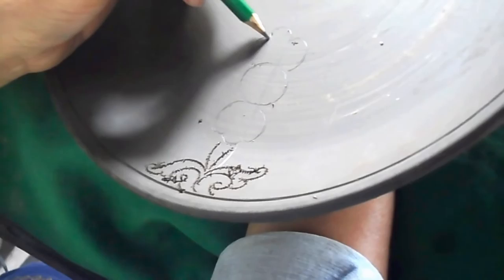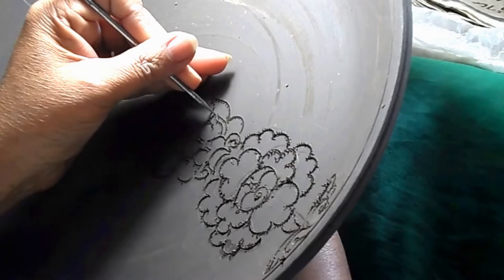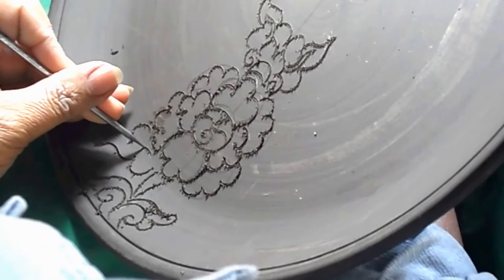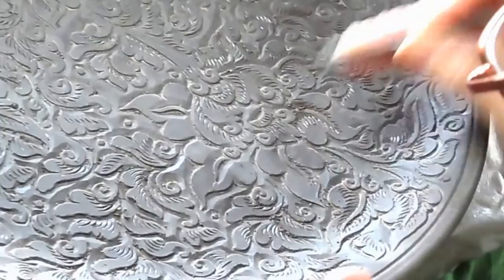The artist then traces out the design with a sharp stylus. These additions are made freehand without any planning out. When the incised design is complete, the clay is carved away towards the line to create this beautiful relief.